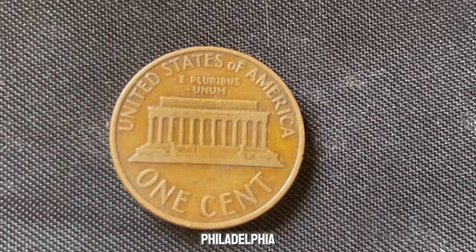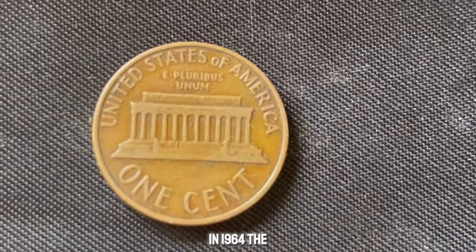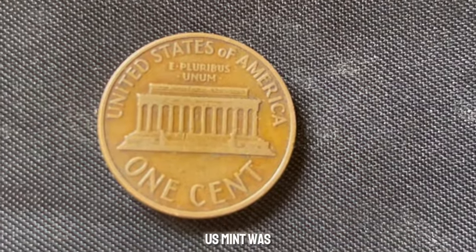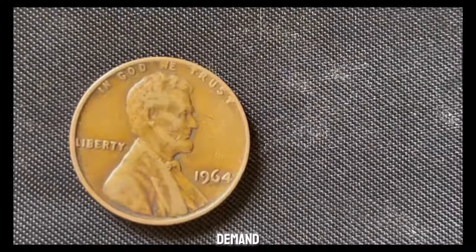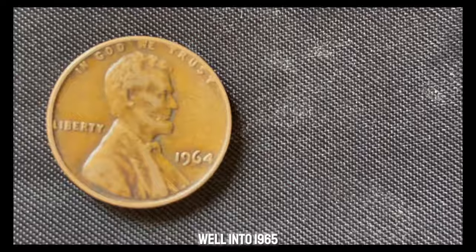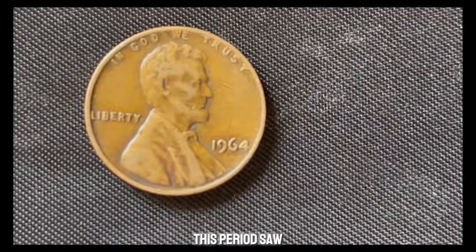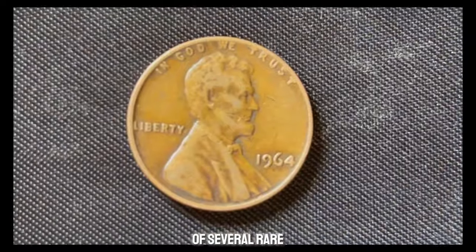However, it's the Philadelphia-minted pennies that are at the heart of our story. In 1964, the U.S. Mint was under significant pressure due to coin shortages. To meet demand, they continued producing coins with the 1964 date well into 1965. This period saw some irregularities, including the creation of several rare error coins.